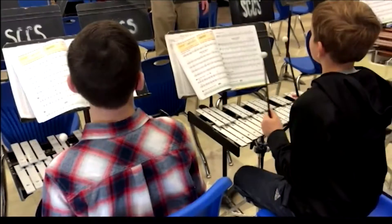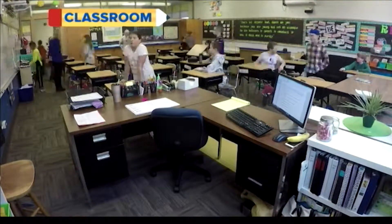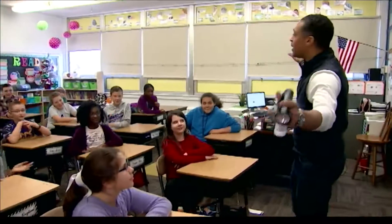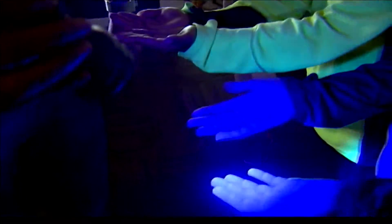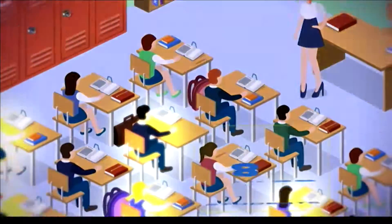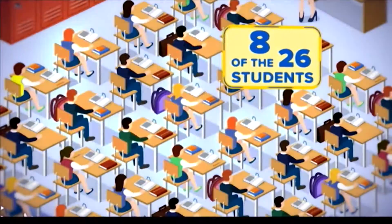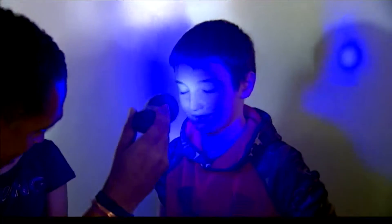The students move on to the library and we reapply the Glow Germ. Next, the kids go to music and then back to their classroom. My name is TJ Holmes, and I am a correspondent with Good Morning America. We check the students — eight of the 26 students in the class, not including Aiden and McKenzie, have several spots on their hands and faces.